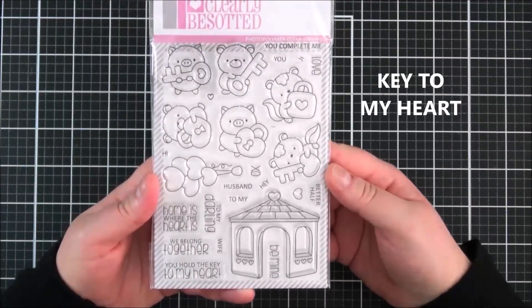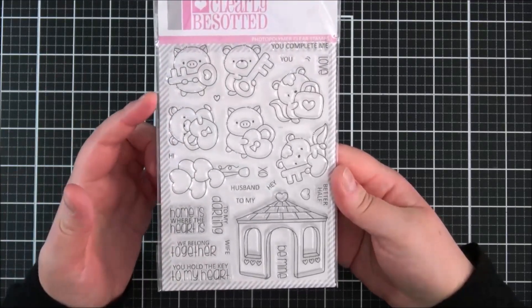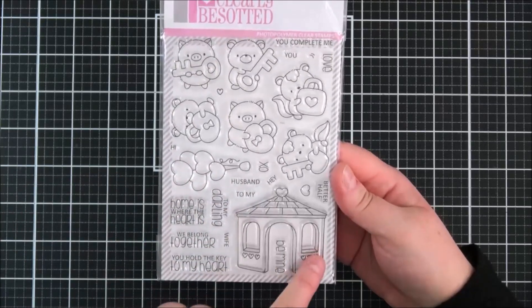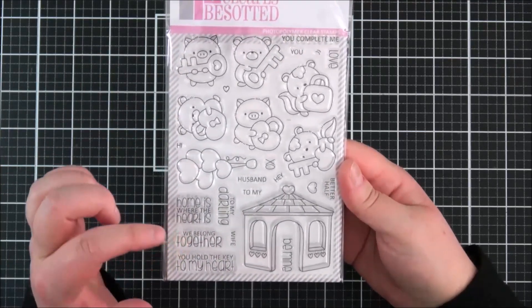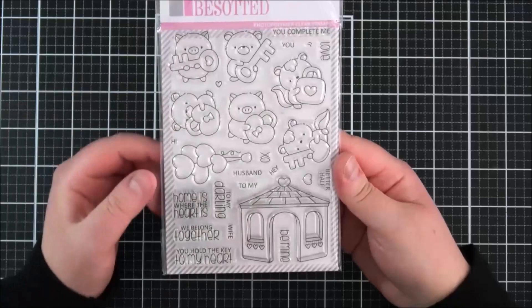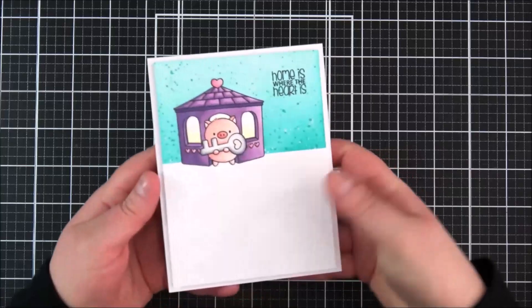Next up, last but not least, is the 'Key to My Heart' set - another great set for Valentine's and love but also works well for new home cards. You've got all these different characters holding keys and locks. You could use the key-holding characters separately for key-to-the-door new home cards. There are balloons, a little house or gazebo, and you can use the characters or house separately. Great sentiments include 'Home is Where the Heart is,' 'To My Darling,' 'We Belong Together,' 'You Hold the Key to My Heart,' 'You Complete Me,' 'Better Half,' plus mix-and-match sentiments like 'Love,' 'XO,' and 'Be Mine.'